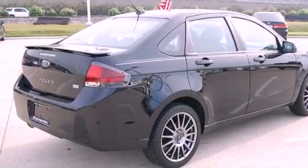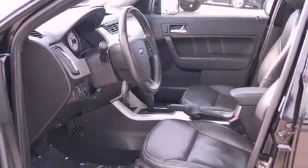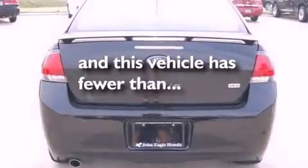All of the following features are included: alloy wheels, a low tire pressure indicator, cruise control, an independent rear suspension, a rear spoiler, the Secure Lock anti-theft system, a chrome grill, stability control, air conditioning. This vehicle has fewer than 31,000 miles on the odometer.